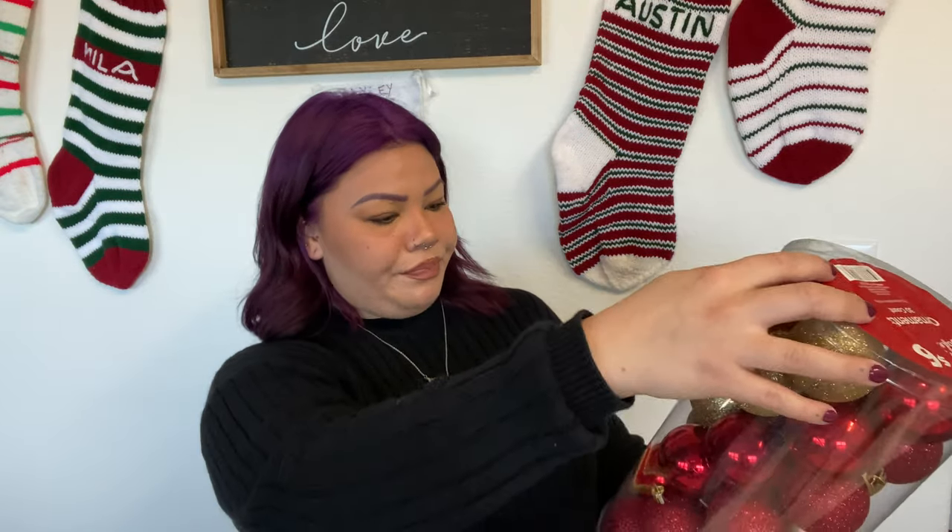The first thing I want to show you is this tube of ornaments. We have a bunch of random ornaments from my husband's childhood that don't match, and while I still like to keep a couple of special ones on the tree, nothing has a style — nothing matches. So I had to get a bunch that go together to bring the whole tree together. This is a 30-count of shatterproof ornaments, and it was only six dollars for all 30.